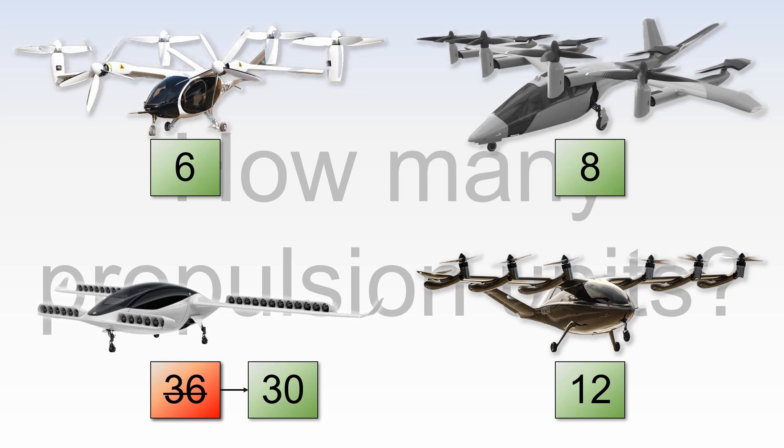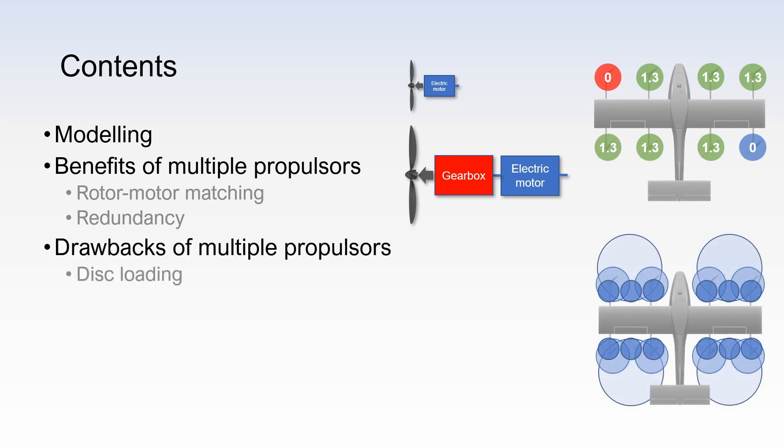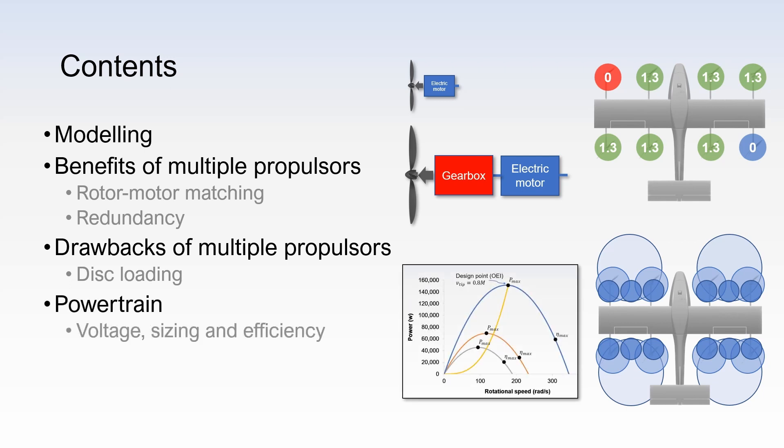Today we'll be analysing the engineering trade-offs involved in this question. The video is structured as follows. First, I'll briefly go over the modelling that was used to analyse this question, then we'll examine two benefits of having multiple propulsors, namely rotor motor matching and redundancy. Afterwards, we will look at one drawback, which is an increased disk loading. And finally, we analyse the powertrain in terms of input voltage, motor sizing and efficiency for these different configurations.